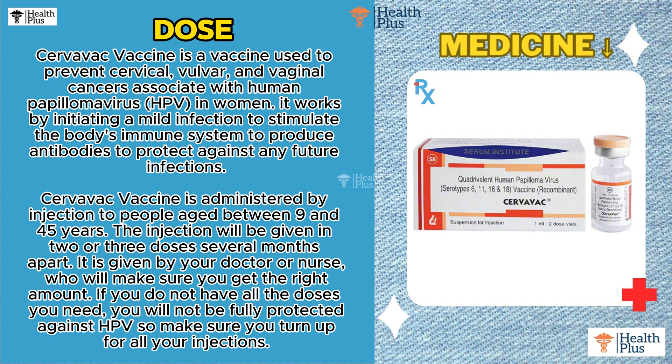The injection will be given in two or three doses several months apart. It is given by your doctor or nurse, who will make sure you get the right amount. If you do not have all the doses you need, you will not be fully protected against HPV, so make sure you turn up for all your injections.